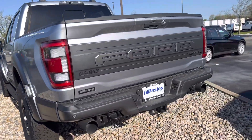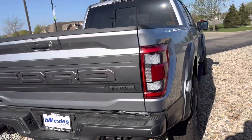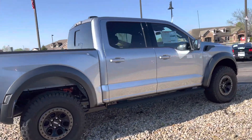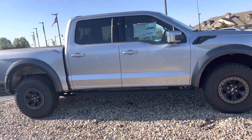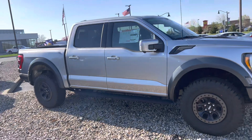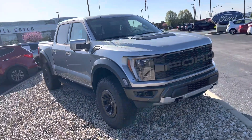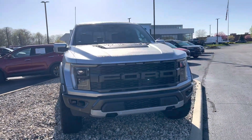Absolutely gorgeous. It does have towing capability with trailer towing backup assist — looked like there was a trailer brake in there as well. This is the 2023 Ford F-150 Raptor. Again, my name is Steve Angle at Balestas Ford: 317-852-2231.